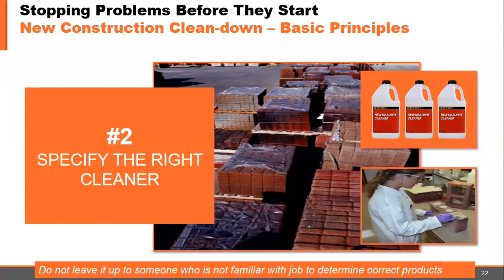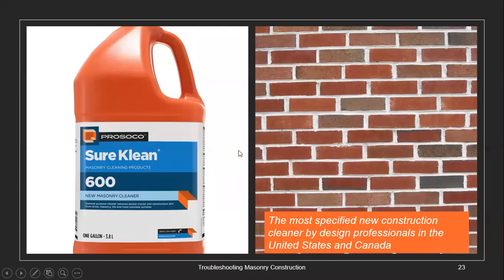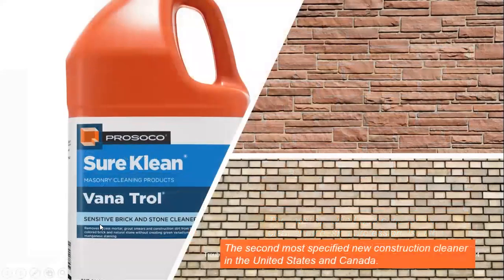Specify the right cleaner. Do not leave it up to someone unfamiliar with your job to determine the correct products. If you don't specify the right cleaner, you most likely will get whatever was left over from the last job. SureClean 600 Detergent is the most specified new construction cleaner by design professionals in the United States and Canada. Vanatrol Sensitive Brick and Stone Cleaner is the second most specified new construction cleaner in the United States and Canada.